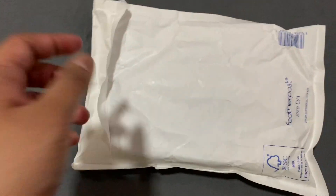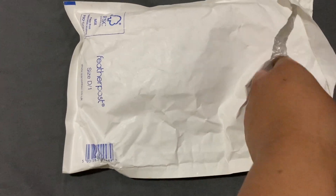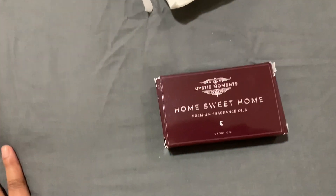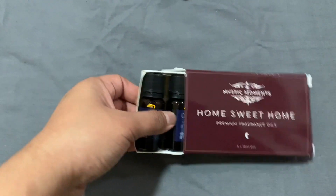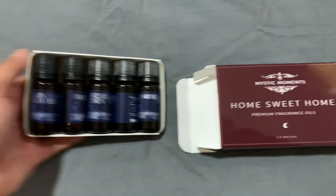So i-open ko muna sya guys. Ang hirap niyang buksan. So nakapak pala sya. So it cost like 8 pounds something — lima sya, limang bottles na 10 ml. So this is from Mystic Moments. Hindi ito sponsor, ha guys.